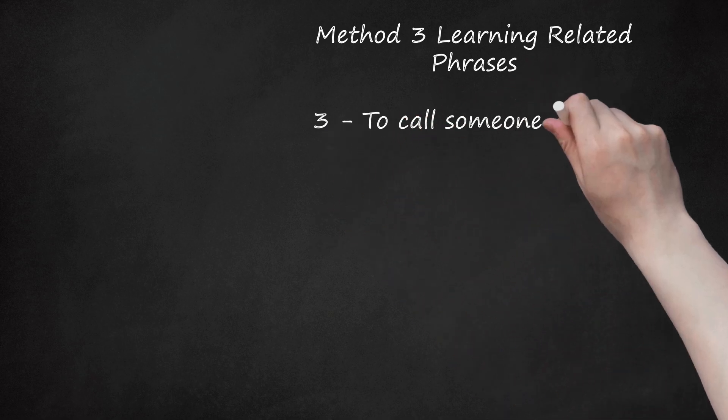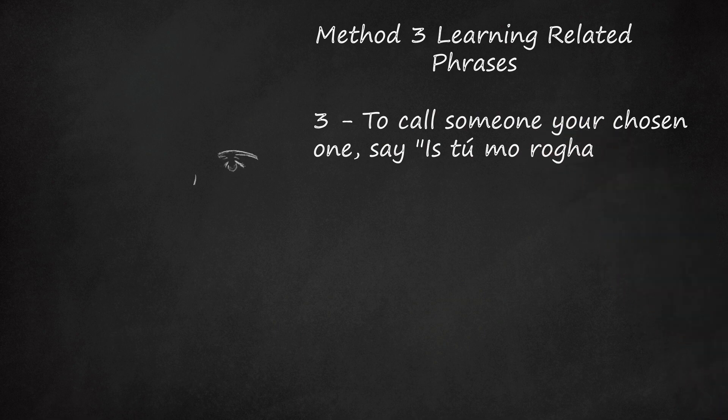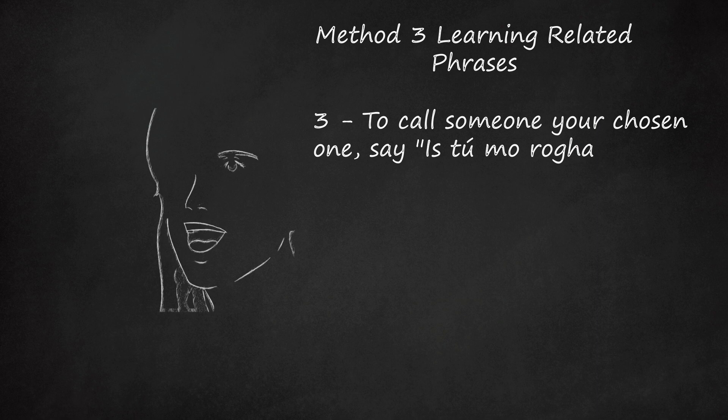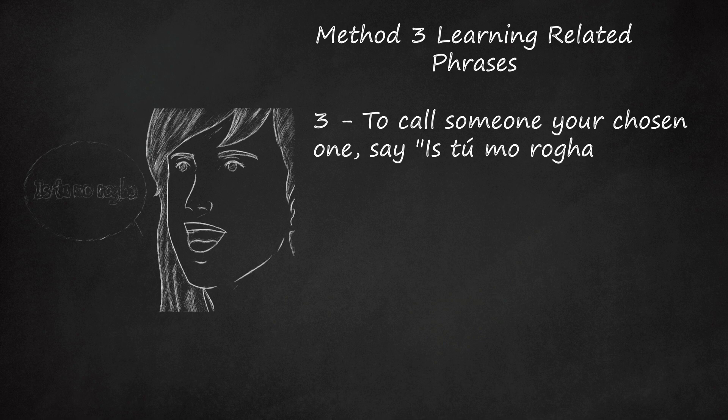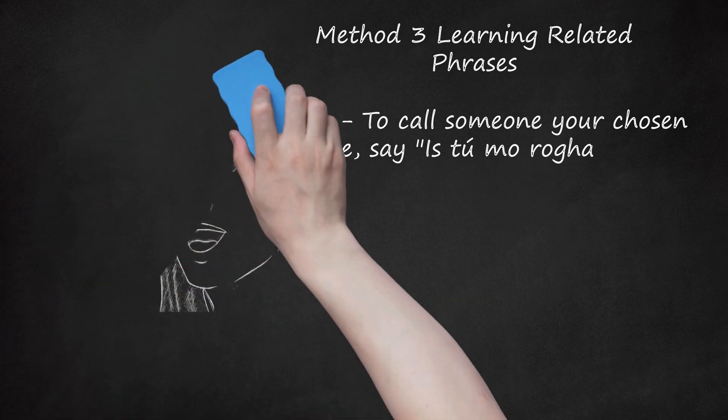Step 3: To call someone your chosen one, say 'Is tú mo rogha.' This is pronounced 'iss too mo row-a.' 'Rogha' is the most difficult word — the first syllable rhymes with 'plow,' not 'blow,' and the 'GH' combination makes a 'W' sound, as in 'wet.' Note also that 'is' is pronounced with a hard 'S' sound. Literally, 'rogha' means 'choice' or 'favorite.' It can also mean 'flower,' which gives this phrase a flattering double meaning.